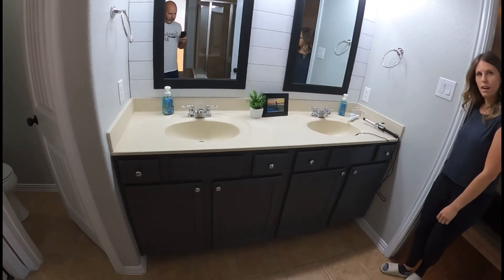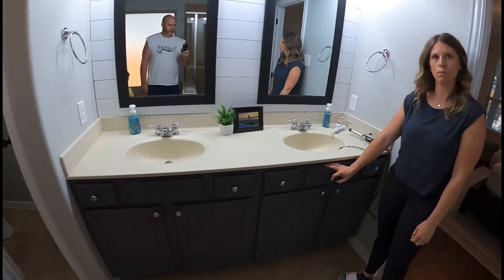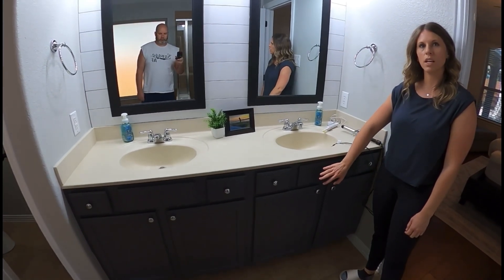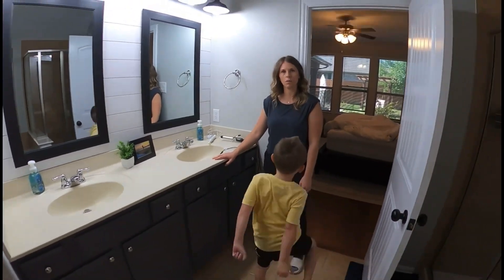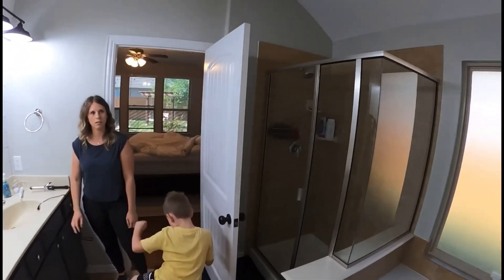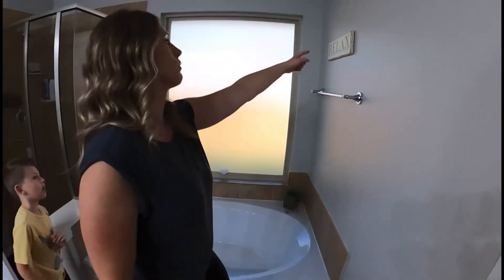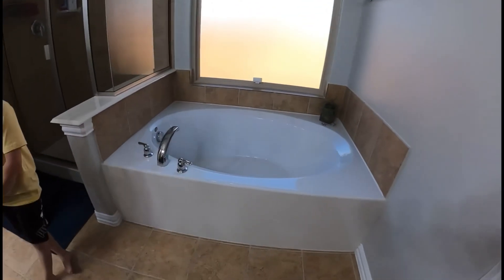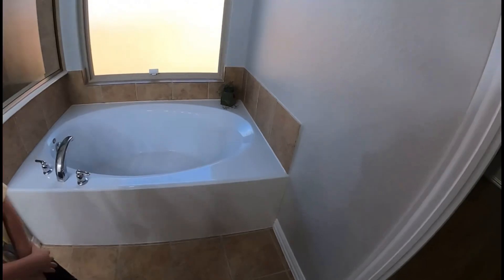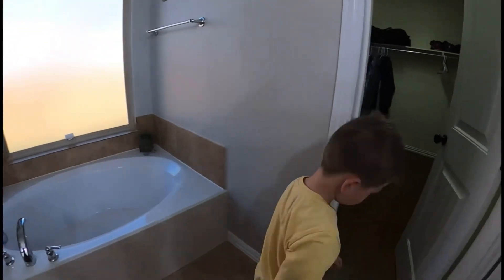They must have painted the cabinets a cream color — they weren't brown before. The countertops were cream too — very bad design choice. It was cream cabinets with a white tub and a beige side panel. We love the size of this bathroom but we hate this brown tile — it is terrible.